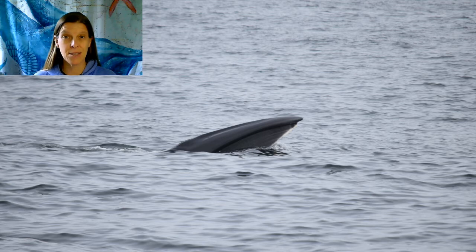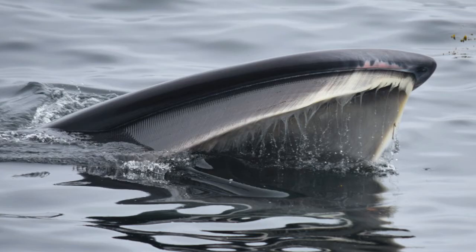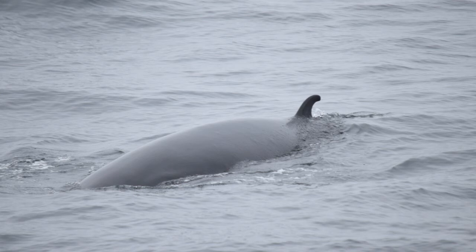And last but not least, we have a sei whale.